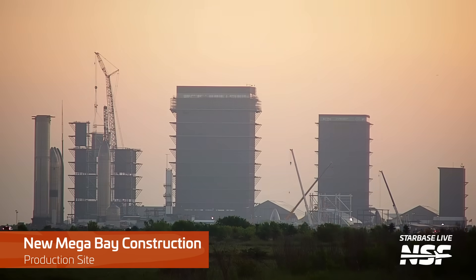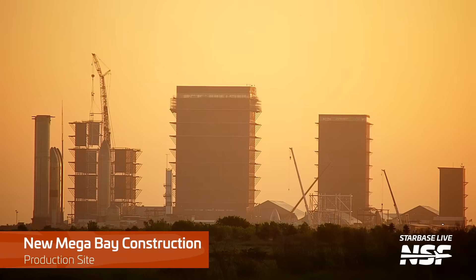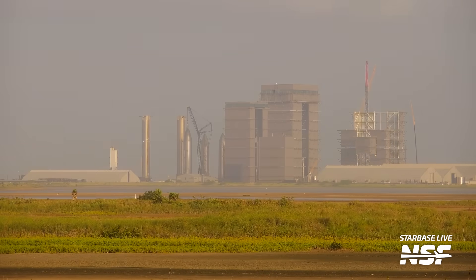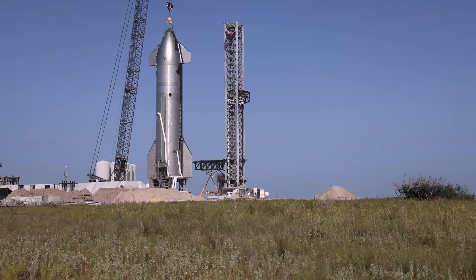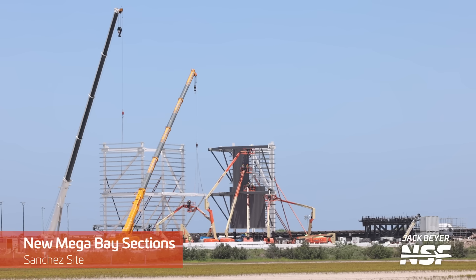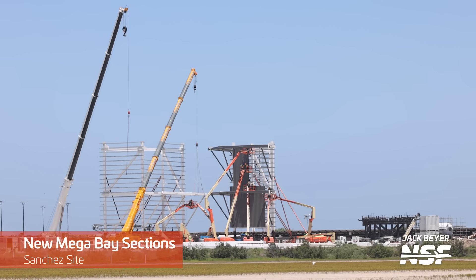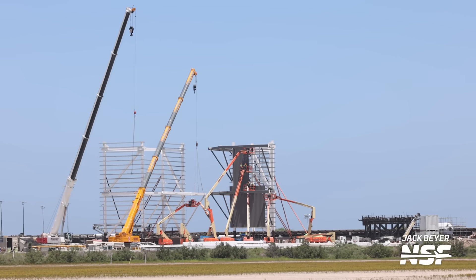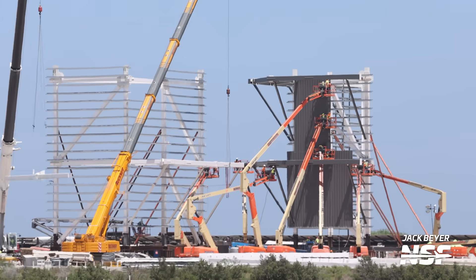Next to the Mega Bay, construction on the second Mega Bay continues and it's now well through its fourth level. As of recording, three of the four corners of level four are now installed on the building, and a construction elevator has begun to be installed. Prefabrication of these Mega Bay sections continues at the Sanchez site near the entrance to Starbase — these are going to be among the last ones needed. If the new Mega Bay is the same size as the old one, then all that is left is one more level and the top floor.